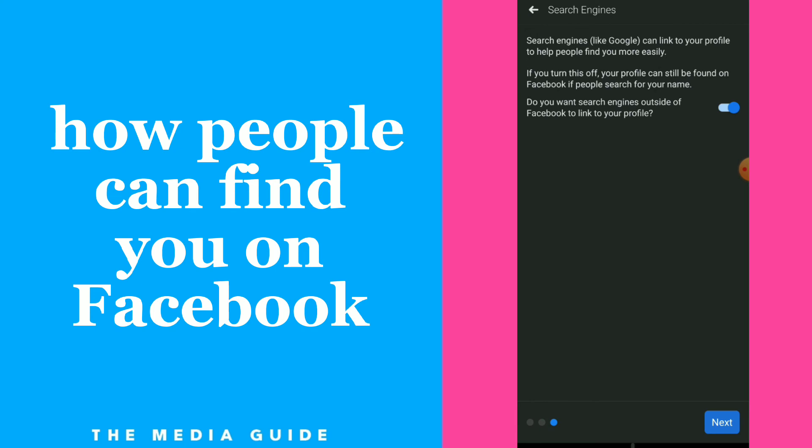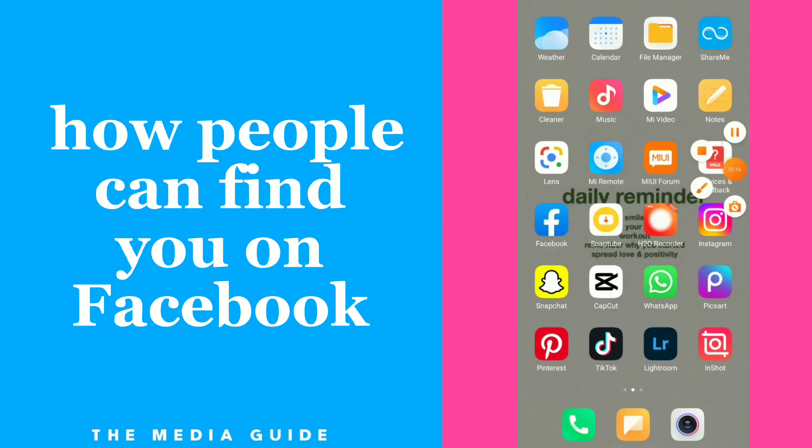Next, you can turn on or off those options, so here you can fix how people can find you on Facebook. Hope this video was helpful. If it was, don't forget to subscribe and like.